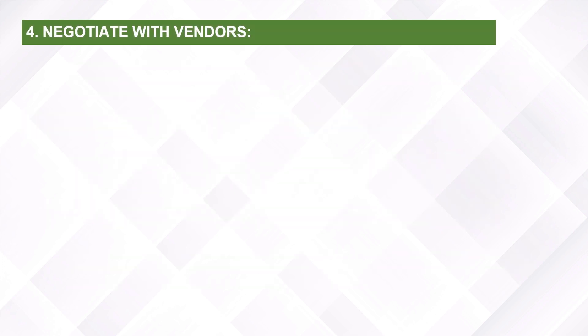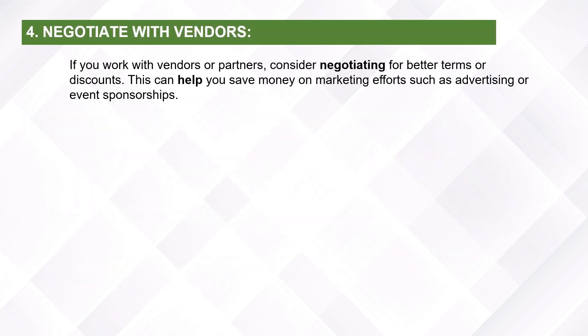Negotiate with vendors. If you work with vendors or partners, consider negotiating for better terms and discounts. This can help you save money on marketing efforts, such as advertising or event sponsorships.